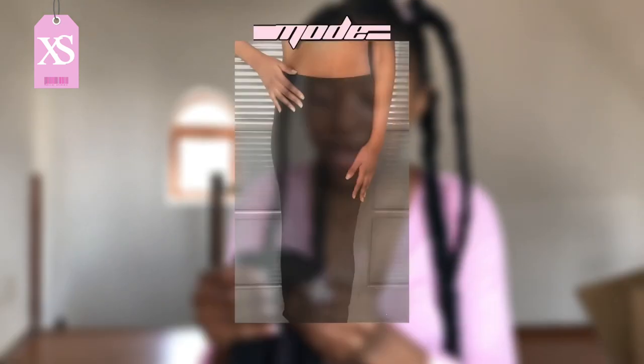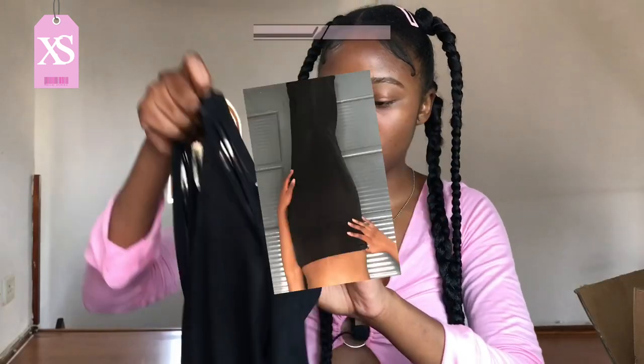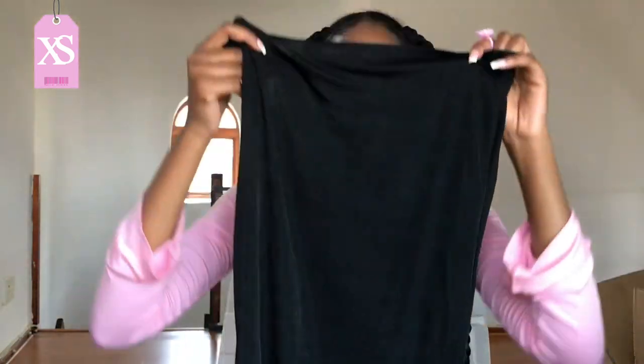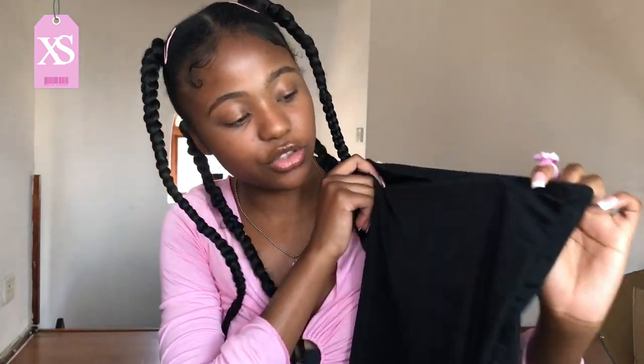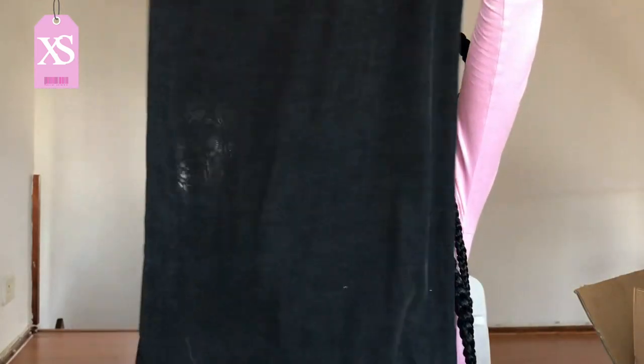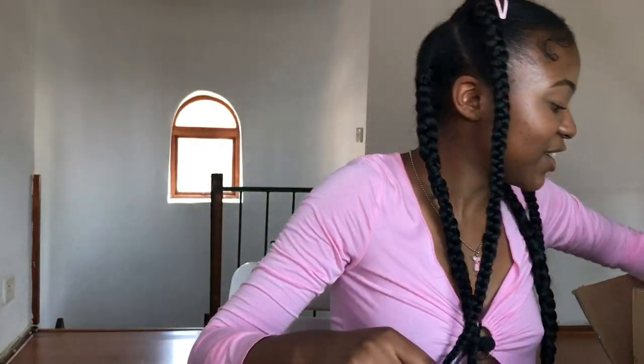The next item is this long black skirt. The material is so good and really stretchy — I got this in extra small. It's pretty long and you can kind of see through it just a little bit, but it's honestly so cute. You can never go wrong with a plain black skirt.